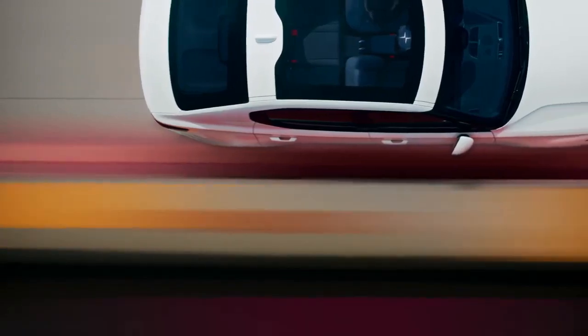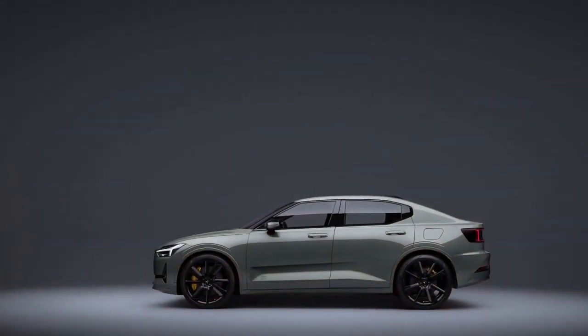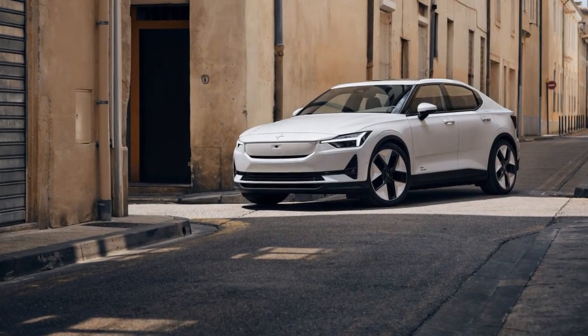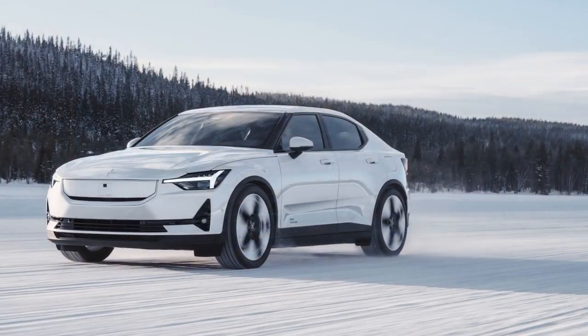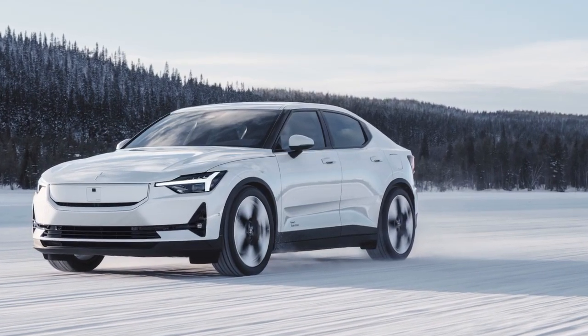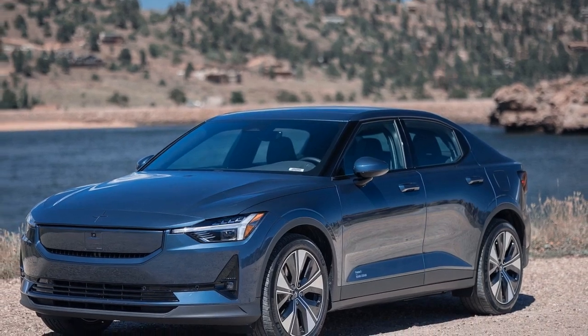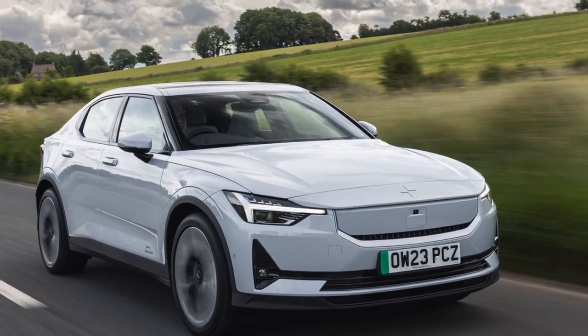Comparing it to the Model 3, the 2024 Polestar 2 now feels competitive with notable improvements. However, the Model 3's major advantage lies in its pricing, particularly with the availability of the Supercharger network. The rear-drive Model 3, providing 272 miles of range, starts at $40,630, while the least expensive Polestar 2 begins at $51,300. Additionally, the Model 3 qualifies for the $7,500 federal incentive, whereas the Polestar only qualifies for this credit through leasing — not purchasing — due to its Chinese manufacturing.